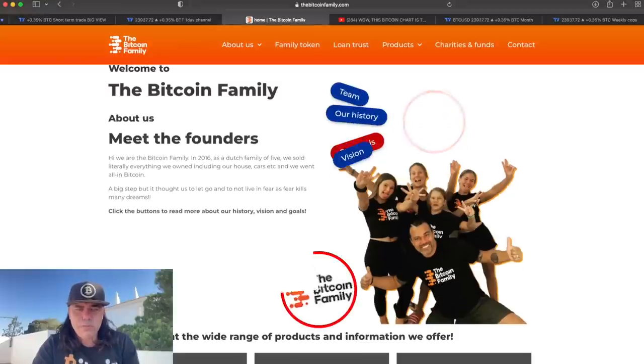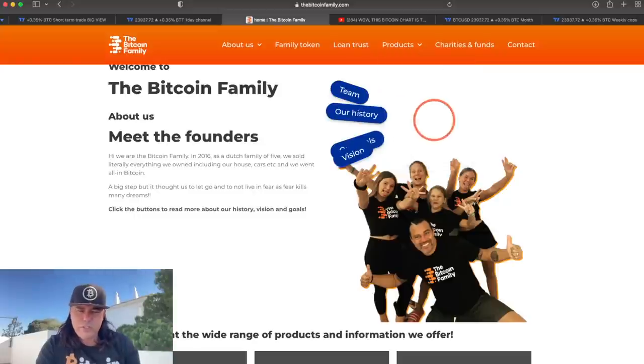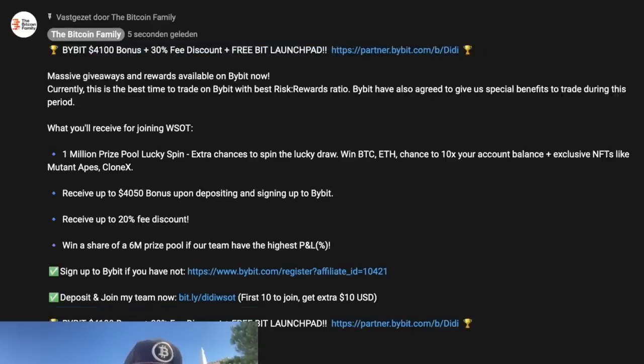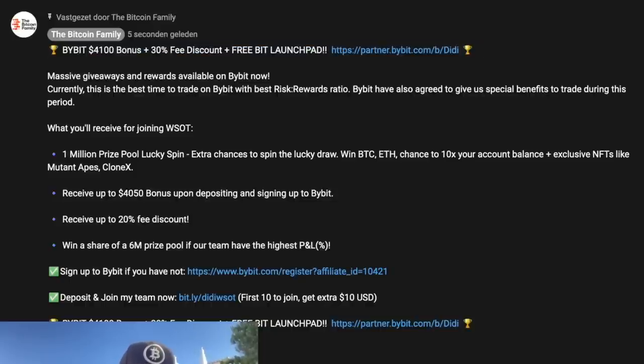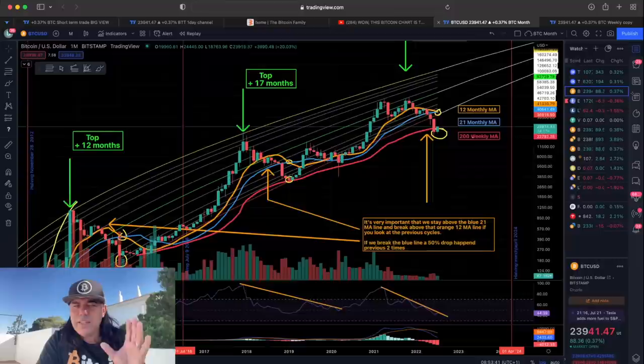If you want to use all these indicators, go to bitcoinfamily.com where you'll find all the information about all the products. You can also be a liquidity provider and get staking rewards every month — from August 1st, six months in a row, 50,000 family tokens that you can earn just by holding. Also, Bybit has a massive offer right now — I think it's $4,800, plus a 30% fee discount, free Bybit Launchpad access, and prize pools. Also check out Apex Protocol — non-KYC, completely decentralized, trading with leverage. Sign up and use referral code TBFDD02.